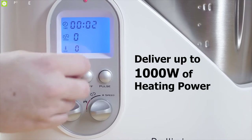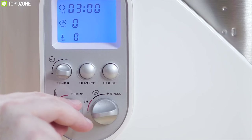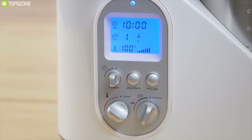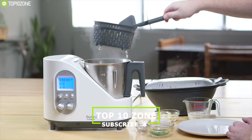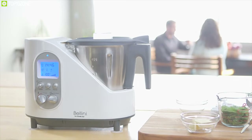This device can deliver up to 1,000 watts of heating power, allowing you to easily adjust the temperature to get optimum cooking results every time. Its precise heating element enables you to simultaneously cook, fry, and steam all at the same time, making your cooking experience more efficient than ever.